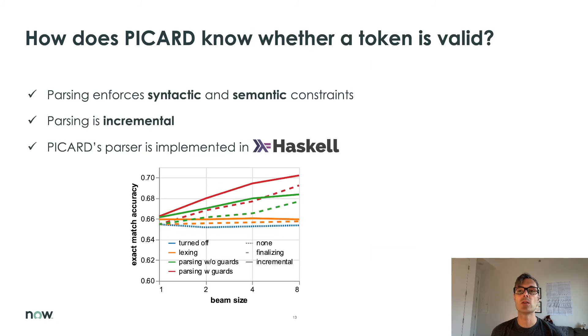How does PICARD know whether a token is valid? In PICARD, checking, accepting, and rejecting tokens is achieved through parsing. Parsing means that we attempt to assemble a data structure from the tokens that are currently in the beam or are about to be added to it. This data structure, and the parsing rules used to build it, encode the constraints we want to enforce. These are both syntactic and semantic constraints, and for SQL they can get quite complex. In the paper, we report results for increasingly complex sets of constraints and show that each step up in complexity improves the quality of the generated code. The distinguishing feature of PICARD is that parsing is incremental.